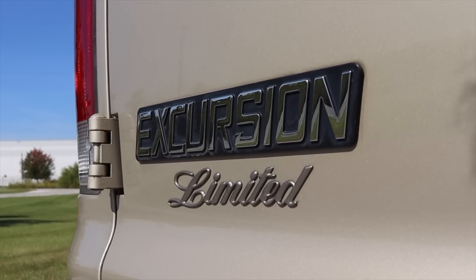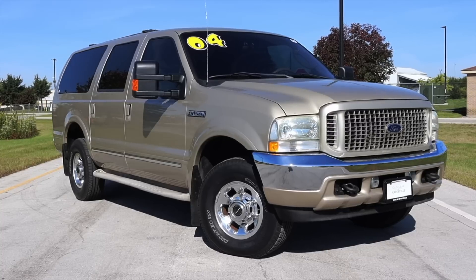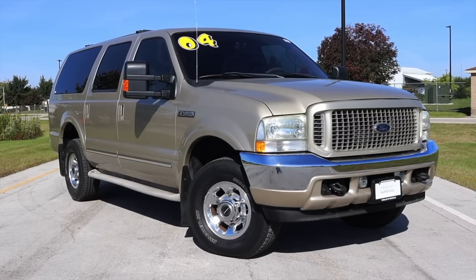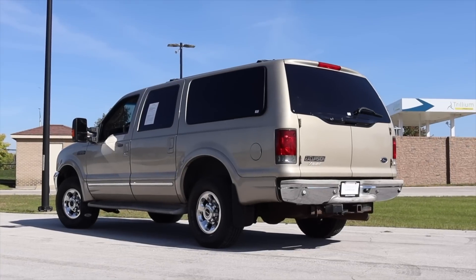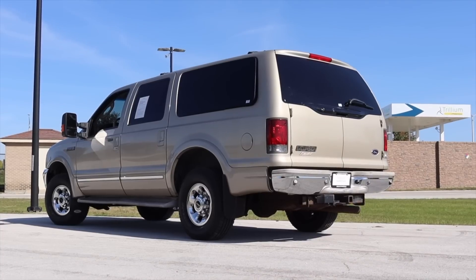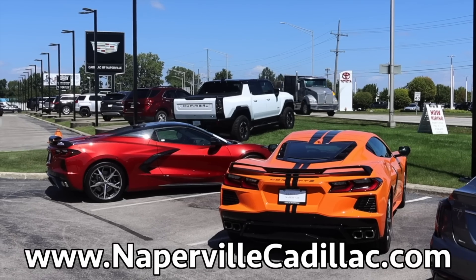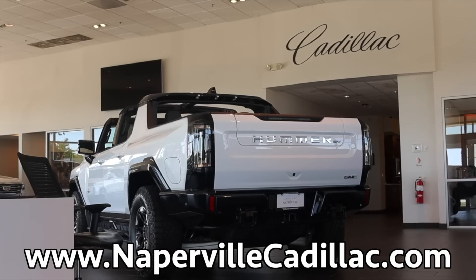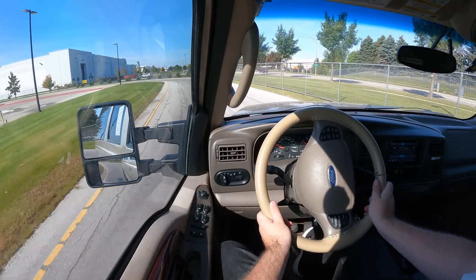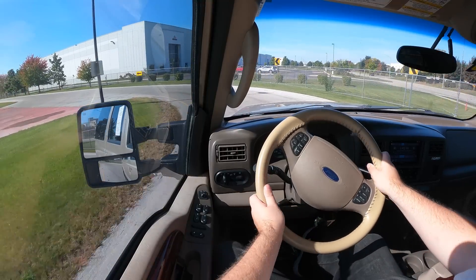I'm so thankful to be able to share it with you today. I hope you guys enjoyed the video. Huge thank you to Max at Cadillac of Naperville — when I saw this pop up on their website, I knew I had to drive it. They offer awesome deals with a no-BS payment system, so what you see on the website is what you pay at the dealer. I love that about them and I'm excited to share more vehicles from them. Don't forget to rate the video, comment, and subscribe if you really liked it. Take care, guys.